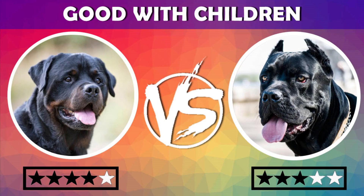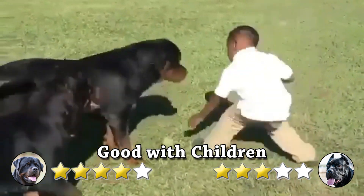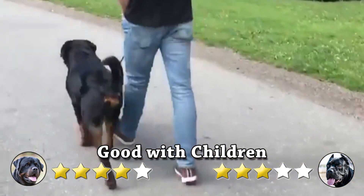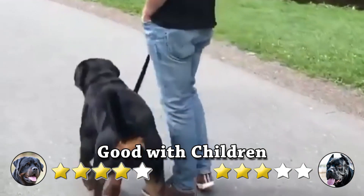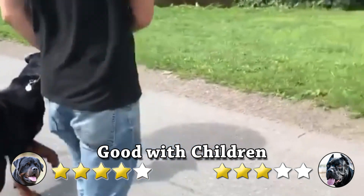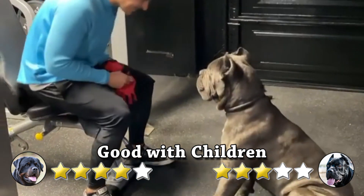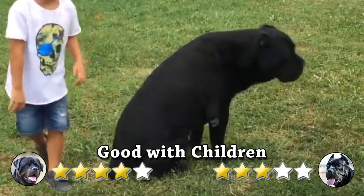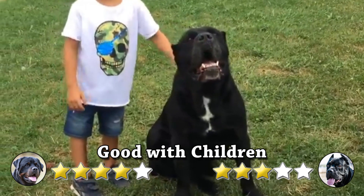Good With Children: If raised with children, well-bred Rottweilers get along fine with them. They must be taught, however, what is acceptable behavior with children. They have a strong prey drive and may get overly excited when children run and play. On the other hand, the Cane Corso is an excellent family dog for homes with older kids. Cane Corsos have the patience to deal with respectful children when trained with a reserved and calm temperament.